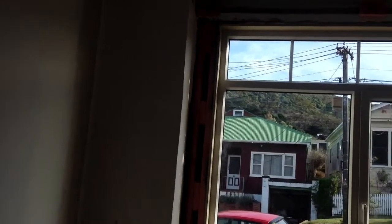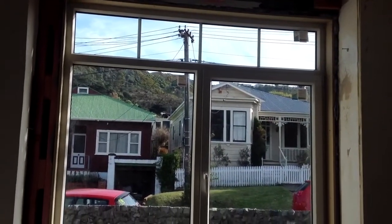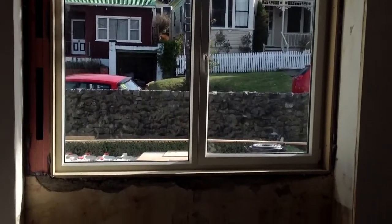The floor has been installed but still needs sanding. And some of the walls have had a little bit of a paint job. But most of all, the best bit is the windows. So I think it's gorgeous.